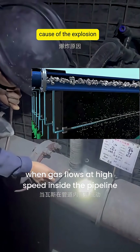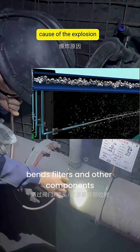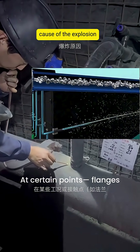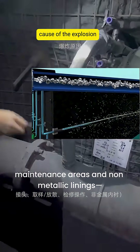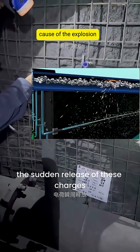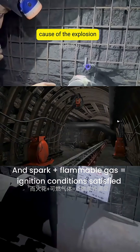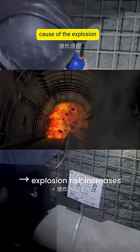When gas flows at high speed inside the pipeline, passing through valves, bends, filters, and other components, electrical charges can easily accumulate. At certain points — flanges, joints, sampling or venting positions, maintenance areas, and non-metallic linings — the sudden release of these charges can generate static sparks. And spark plus flammable gas equals ignition conditions satisfied: explosion risk increases.